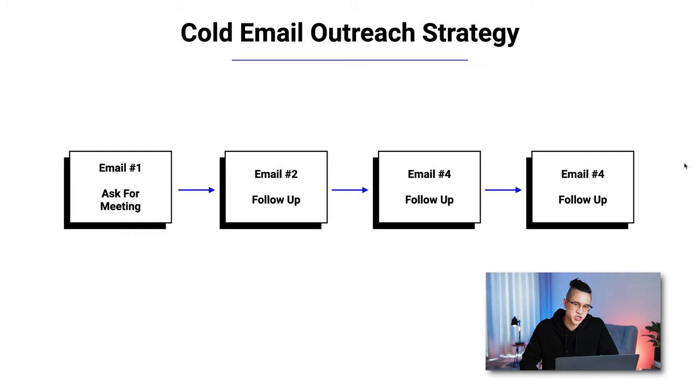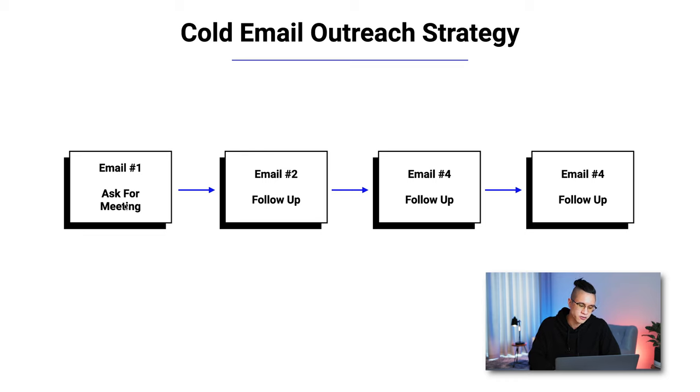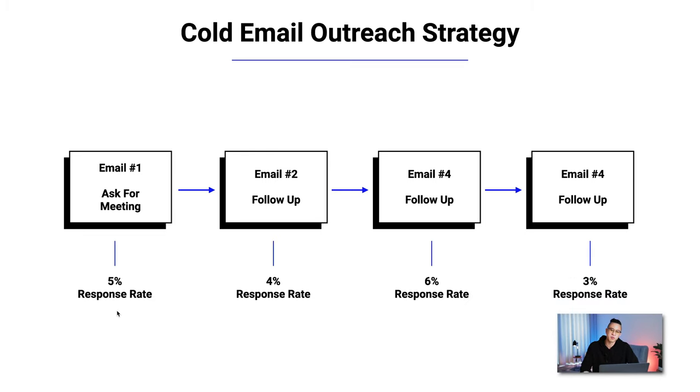The problem most people have, especially starting out, is they send their first email, get maybe a 3% response rate, and think the campaign doesn't work. But they're missing a huge opportunity, because every time you follow up, your response rate increases. Here's an example from when I was a sales rep in Silicon Valley: the first email might get a 5% response rate — meaning five people out of a hundred respond. Then following up three to seven days later gets another 4%, totaling nine. A second follow-up might get 6% more, and the third follow-up another 3%.